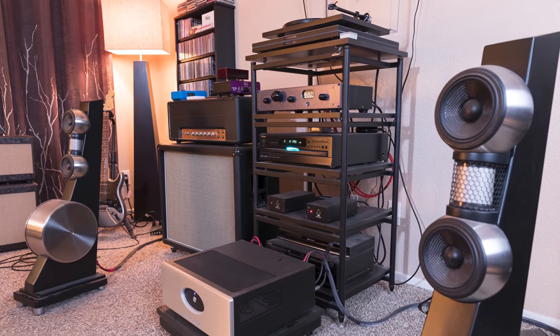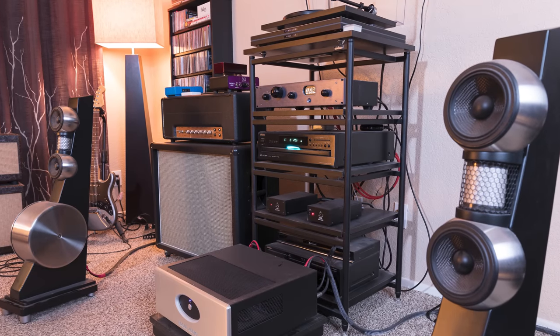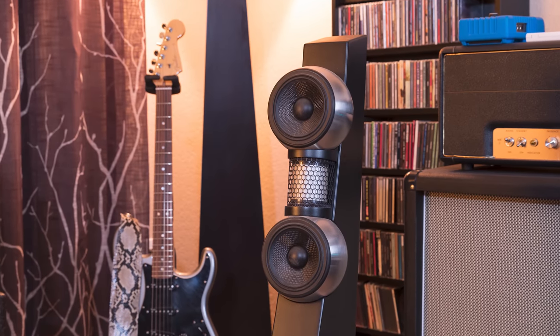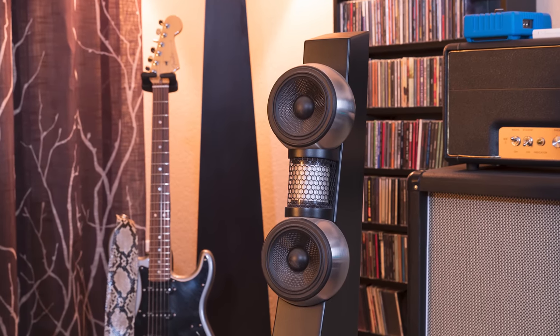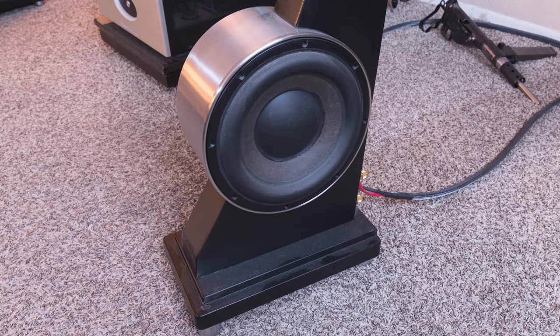Those speakers are just absolutely awesome looking — some of the most unique looking speakers I think are on the market today. They're Anthony Gallo Reference 3.1s and those things look very cool. I'm very curious about how they sound, especially with the driver arrangement that they have — it's odd but I love it. He also had an experience with Ron from New Record Day that's a really cool story. Eric, thank you for your setup man, it looks awesome.